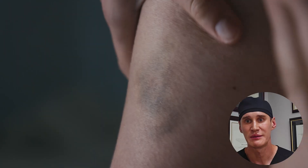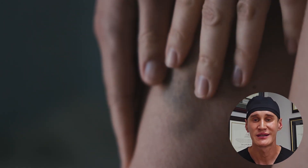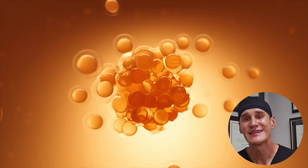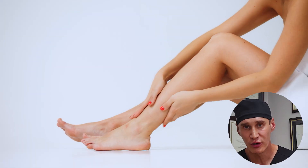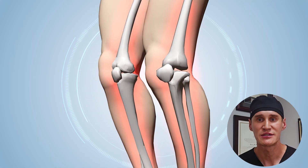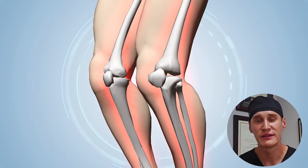So why oral collagen? Lipedema can often lead to compromised skin quality, including a more fragile appearance and increased bruising. Oral collagen — specifically hydrolyzed collagen or collagen peptides — provides the amino acids necessary for your body to produce its own collagen, which can help improve skin elasticity, firmness, and overall health. But beyond skin, collagen is incredibly important for joint health. Collagen is a primary component of cartilage, tendons, and ligaments, and supplementing with it can support the health and integrity of your joints, potentially reducing pain and improving mobility.